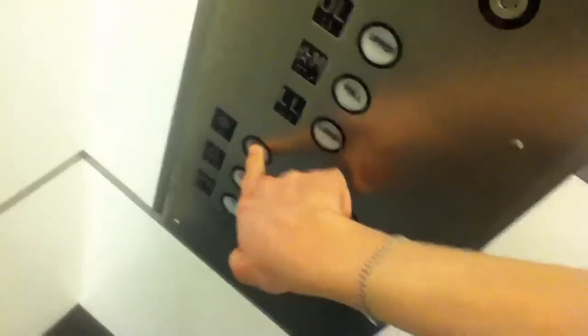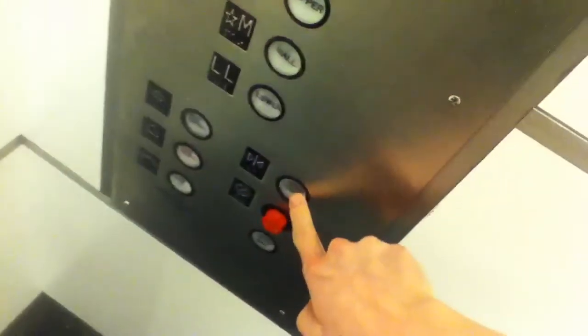Going down? Yeah. What floor? Lower level, lower please? Okay. Thank you. You're welcome.